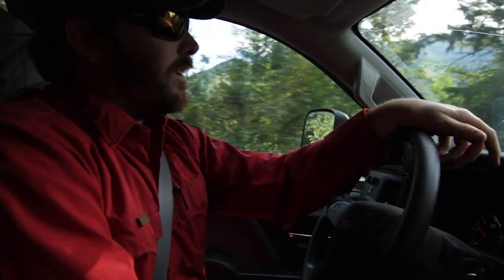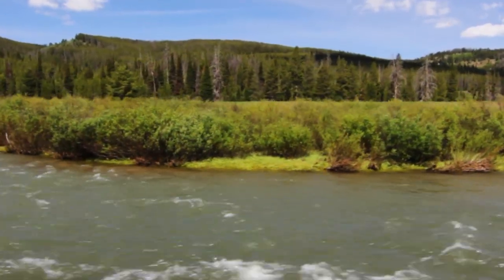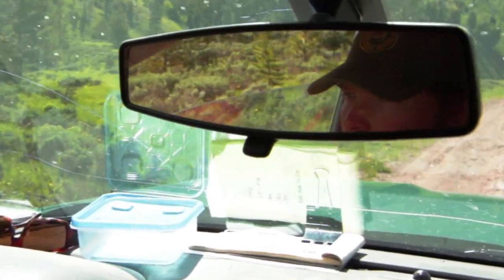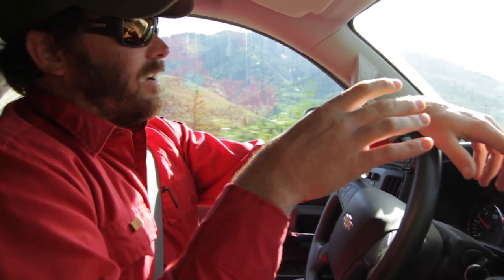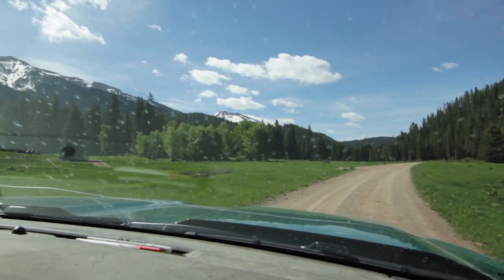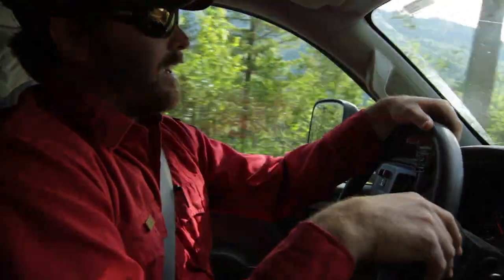So we're going to head up to the upper graze today, up to the Corral Creek area, to look at an elk that actually moved into the graze and has kind of been working her way up towards Tridivide Basin. She's kind of localized in an area, and looking at her satellite collar data, it looks like she may have had a birth event, so we're going to run up and check that out.